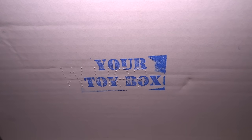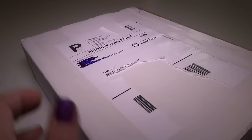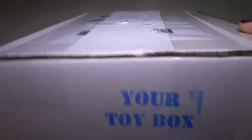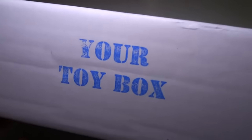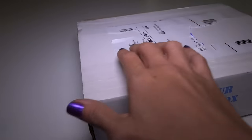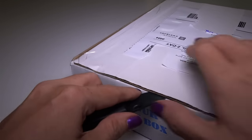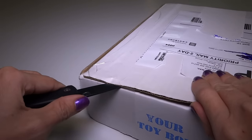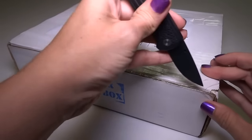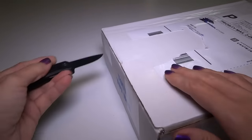Hey everyone! I found a new subscription box and I am so excited about this — more excited than any other subscription box I've ever heard of. This is called Your Toy Box. I'm guessing their website is yourtoybox.com or something like that. Just Google it. It's a website where you can pick from a list of things that you like. They had a huge list — I think it was like 100 things — and I picked about 20 or 30 things. Then they randomly send you about 7 to 10 things related to what you picked.